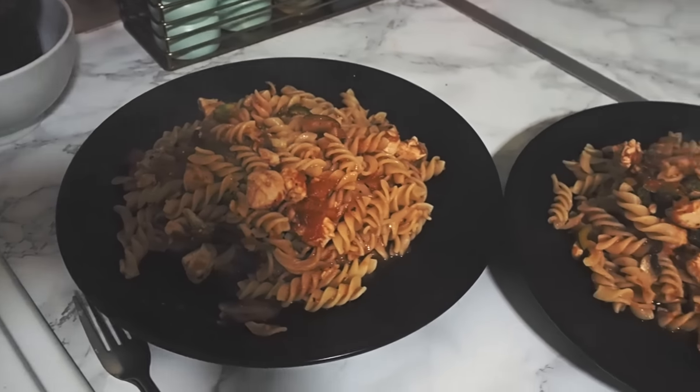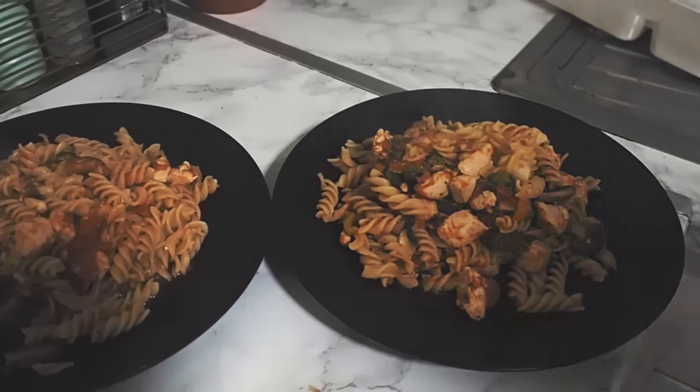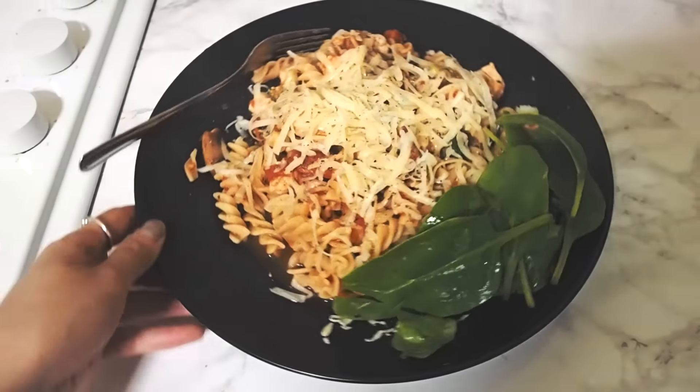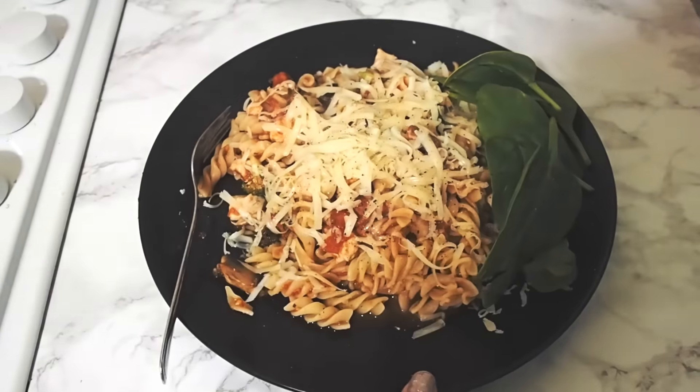I have made a pasta. Paul's going to finish it off with a nice bit of cheese and a bit of black pepper. I finished mine off with a little bit of salad.